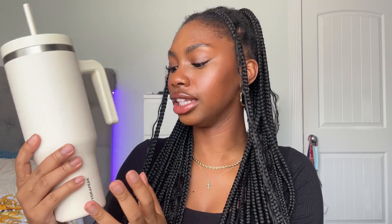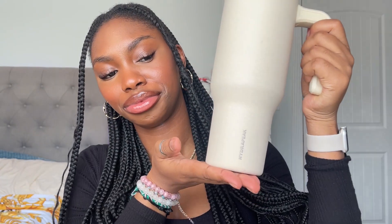Next I got this water bottle. I got a Stanley dupe — it's a Hydro Peak. She's so cute. I've been chugging water since I got her, and I'm loving it. I'm feeling healthier. Very much hydrated.